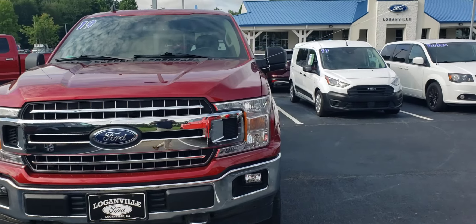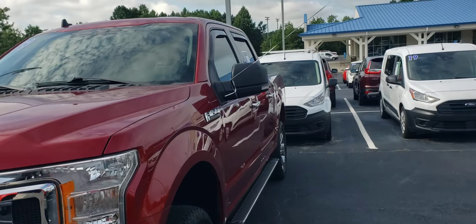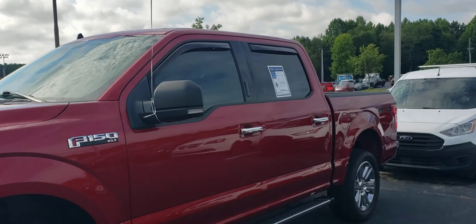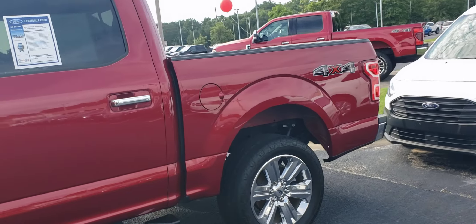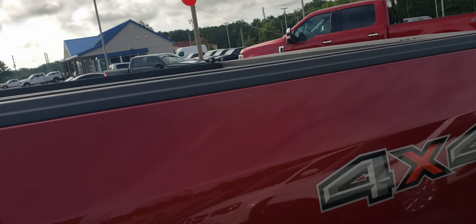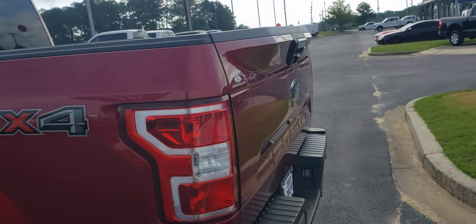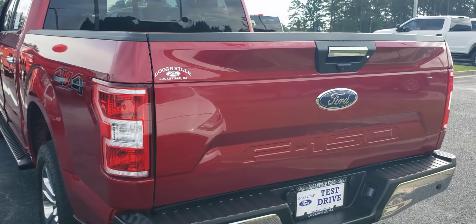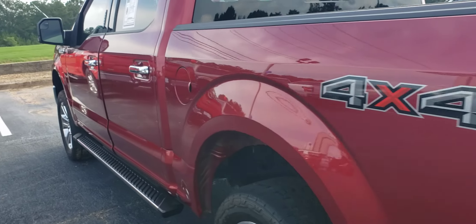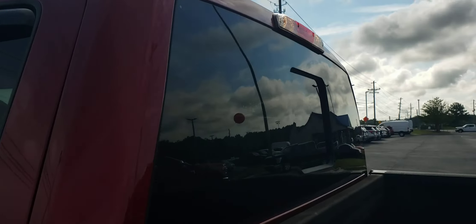It's got the chrome package on it and a gray interior. This is a 4x4 with a spray-in bed liner. The box lights are in it. Just look at the rear of it here — the hitch, everything's in order there. Power slide in the rear window.